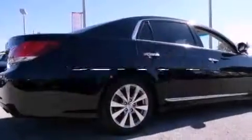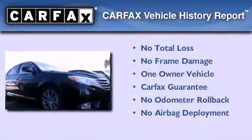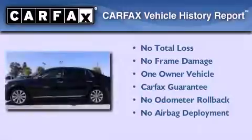This vehicle has fewer than 46,000 miles on the odometer. With an EPA estimated rating of 29 miles per gallon on the highway, fuel efficiency does not take a back seat. This sedan has had only one owner, and it qualifies for the Carfax buyback guarantee.